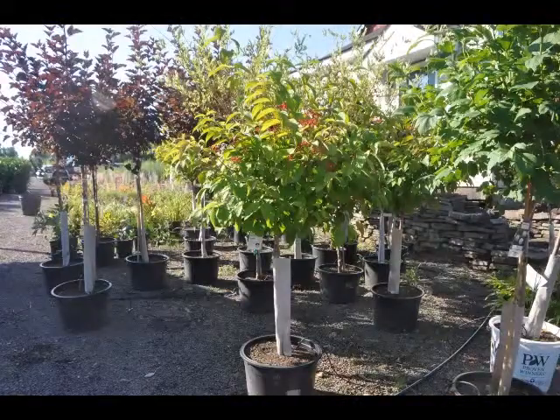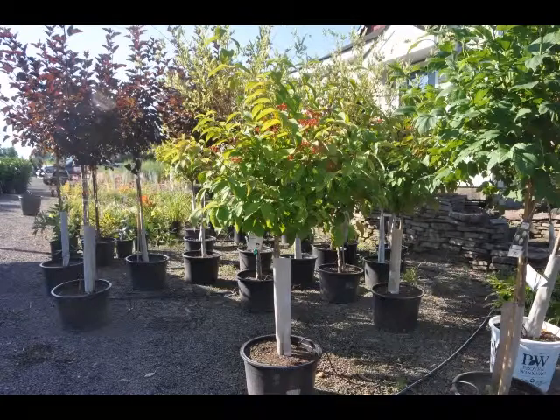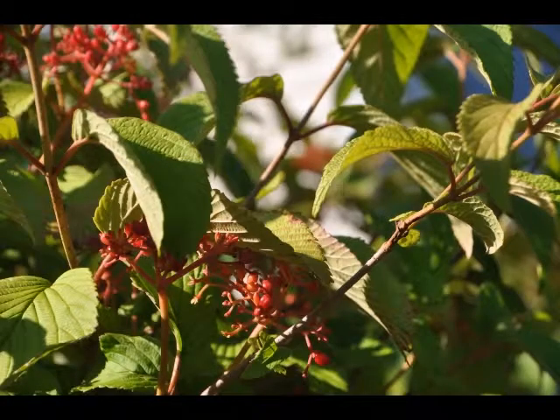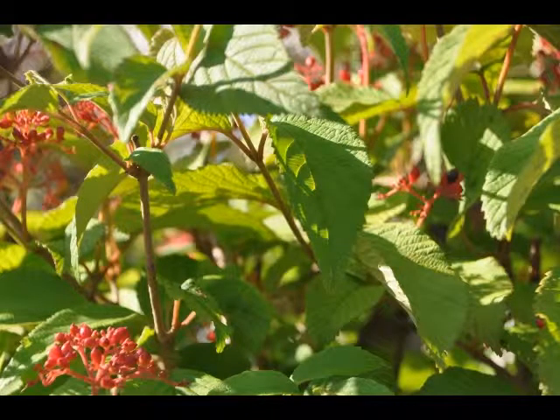The double file viburnum will grow to be about 8 feet tall at maturity, with a spread of 10 feet. It has a low canopy, with a typical clearance of 1 foot from the ground, and is suitable for planting under power lines. It grows at a medium rate and under ideal conditions can be expected to live for 40 years or more.